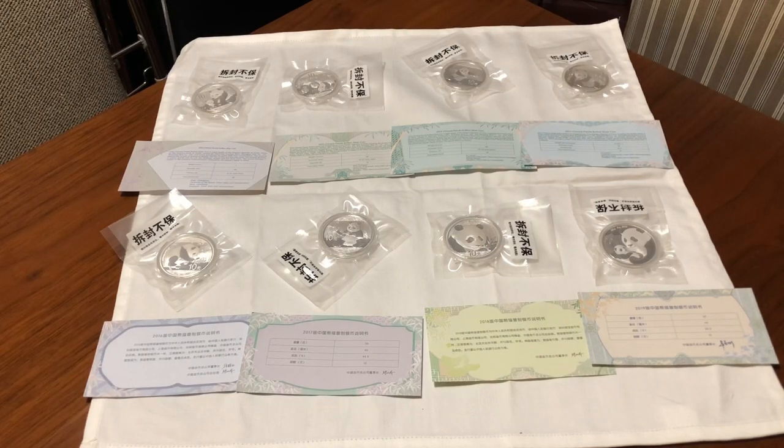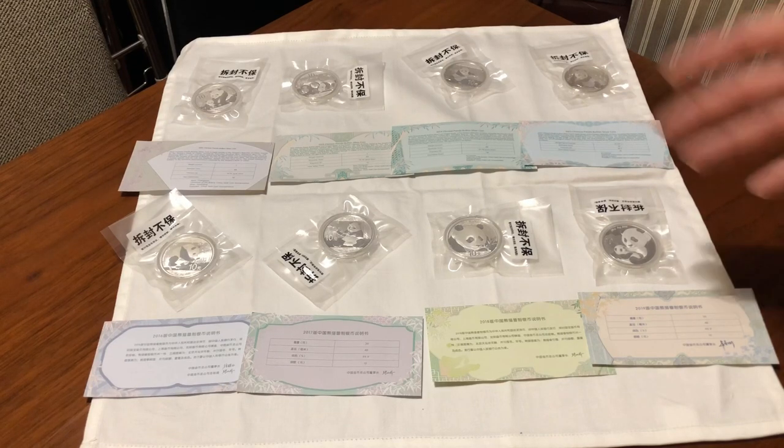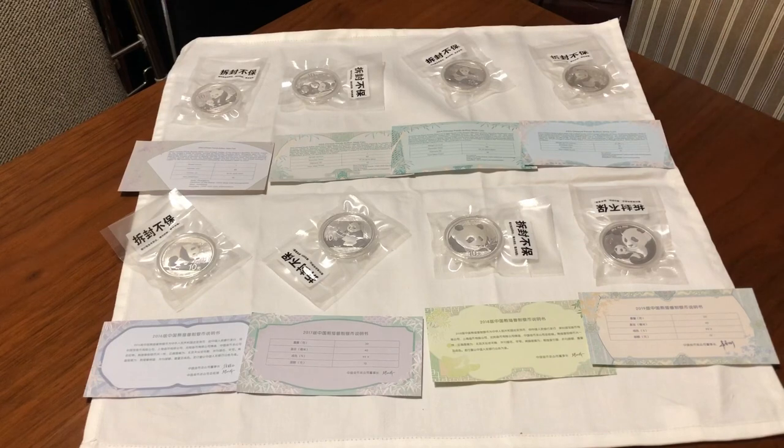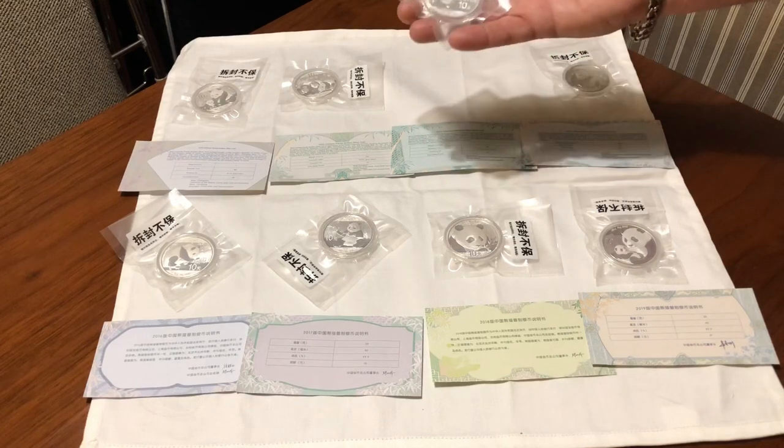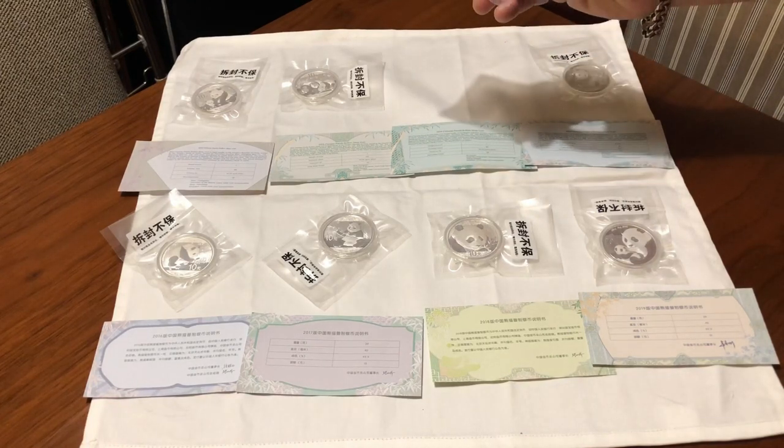I'm not really going to get too much into the collector stuff, although there's a lot of really cool collector stuff over here. I'm not a collector — well, I have a little bit of collector in me. I call it my magpie syndrome: I see something shiny and I kind of have to go after it. But essentially I'm a stacker, so this is stacking metal to me. However, pandas do — some people consider them semi-numismatic.